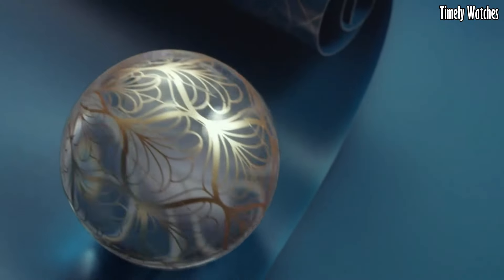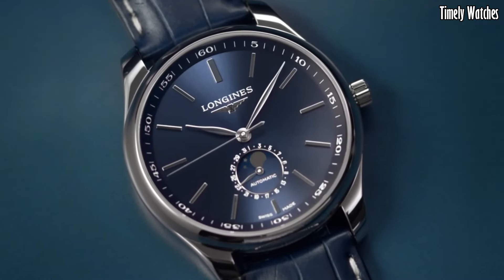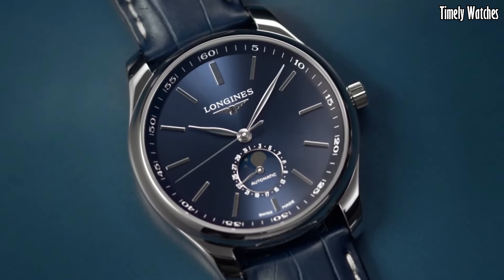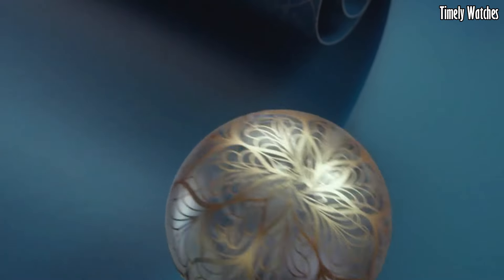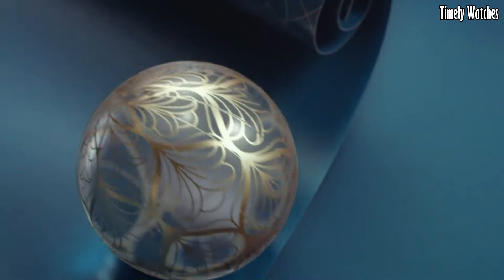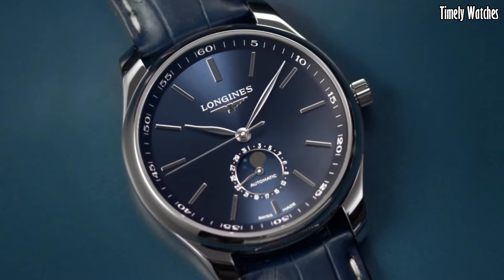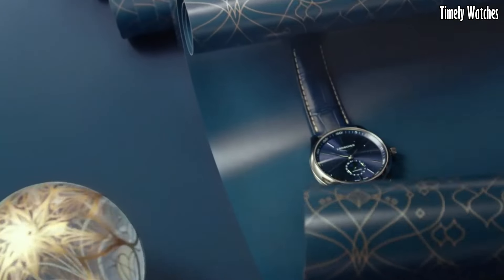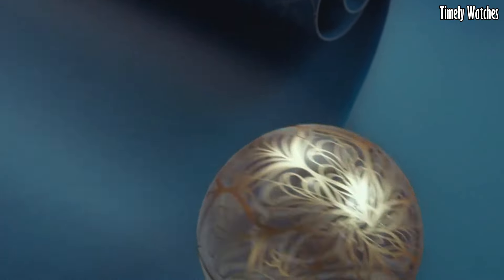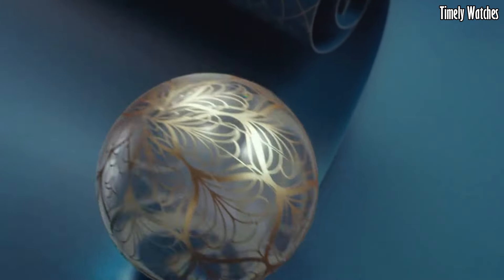Number 7: Longines Master 42M Collection Blue exudes timeless elegance and sophistication. Encased in stainless steel, the 42M watch features a captivating blue dial with intricate detailing. The striking blue hue is complemented by silver-tone hands and Arabic numerals, creating a visually appealing contrast. Powered by a reliable self-winding mechanical movement, it ensures accurate timekeeping. This Swiss timepiece combines refined aesthetics with exceptional craftsmanship, making it a statement of style and grace. The Longines Master 42M Collection in blue is the epitome of luxury for discerning watch enthusiasts.